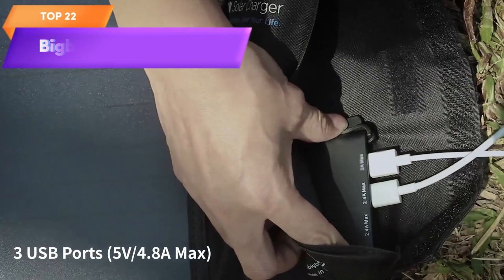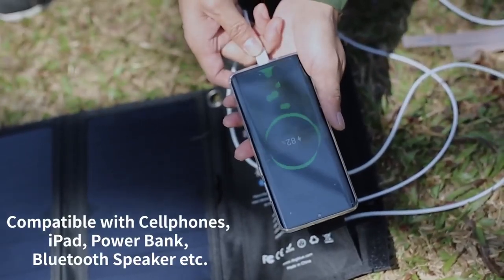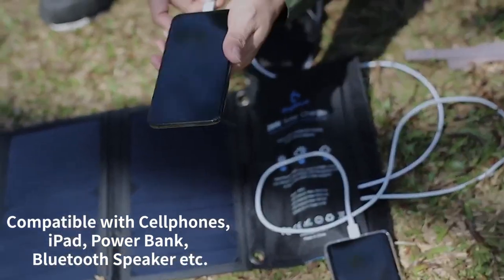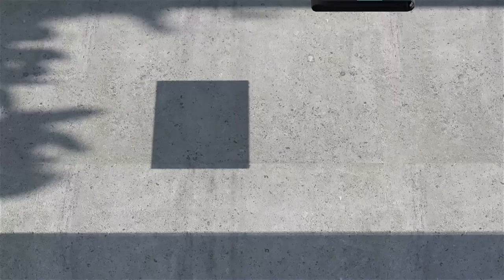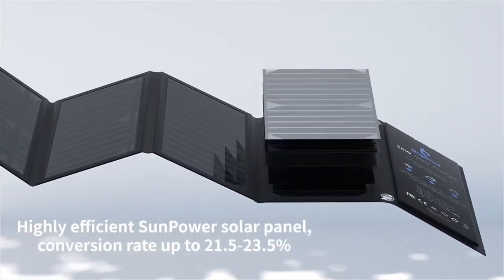Top 22 is a portable solar panel charger with a 5-volt and 4.8-ampere maximum output. It features sun-powered solar panels for efficient charging and is compatible with devices like iPhones, iPads, Samsung Galaxy, and LG phones. It has a waterproof rating and is foldable for easy transport.